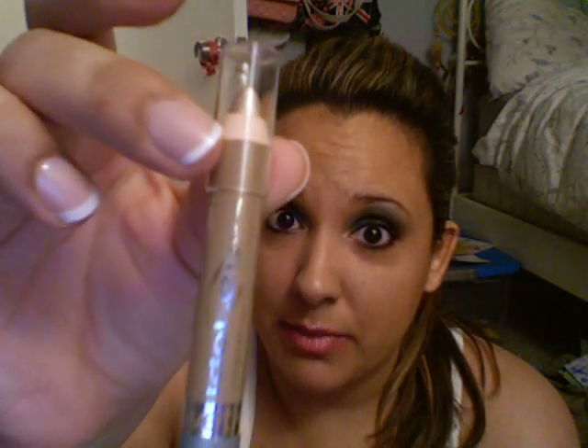I was in Walgreens looking at the new wet and wild stuff and I came across this — I'm not sure if it's new but I've never seen it before. It's the Idolized Cream Shadow Pencil in number 130, it's called Pixie. This was $1.99 and you get a pretty good size, good for travel.